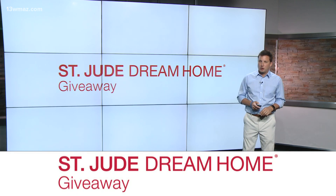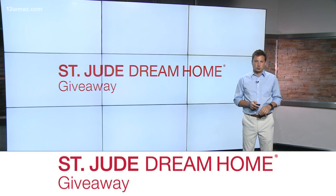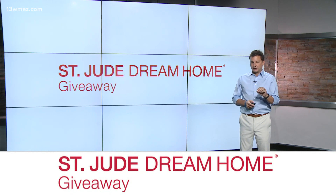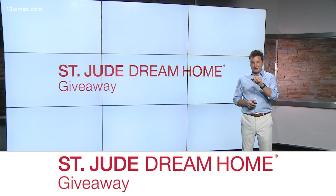Time to see who will be a new homeowner. We're going to draw for the 2021 St. Jude Dream Home in just a few minutes, but first let's take a look at this incredible home with Ben Hobbs.